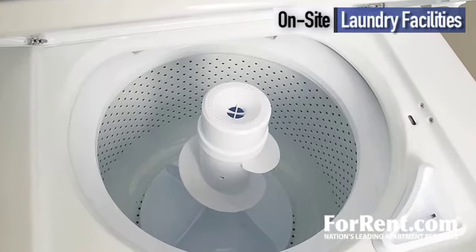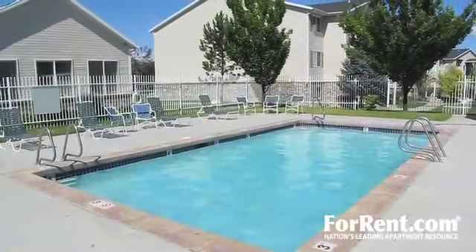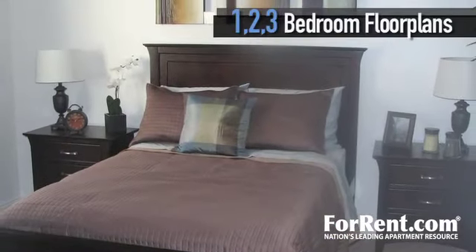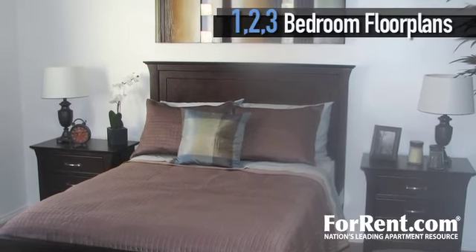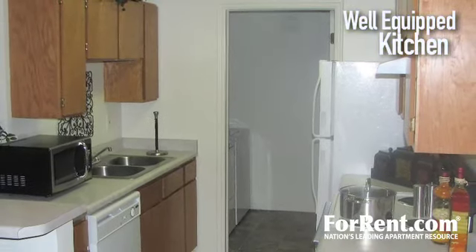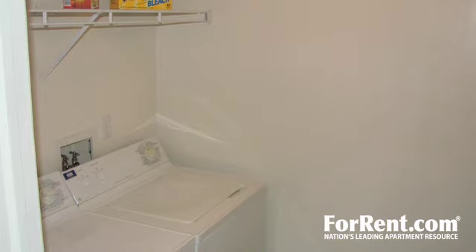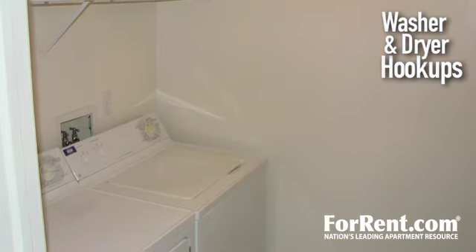For your convenience, we also provide on-site laundry facilities, RV parking, and 24-hour emergency maintenance. We've thought of every detail for you. Choose from eight different one, two, and three bedroom floor plans, all with generous space and amazing features. Entertaining is a snap with your well-equipped kitchen, loaded with a full appliance package. You'll also have washer and dryer hookups in your new home.